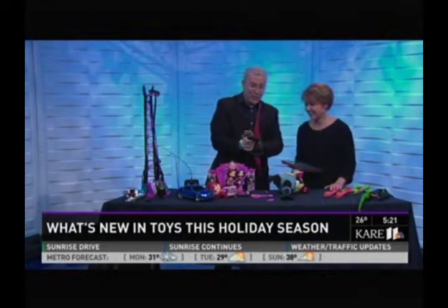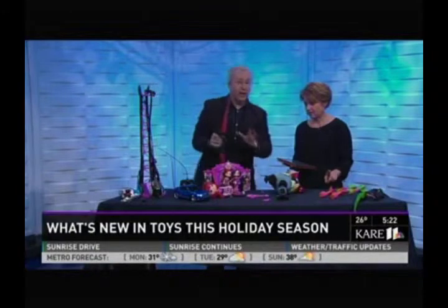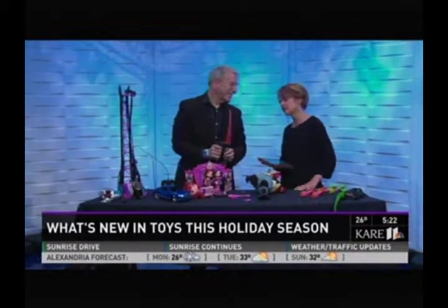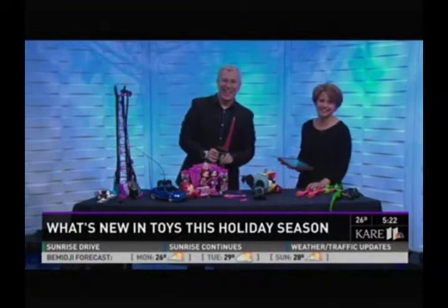This is exclusively at Walmart. Strawberry Shortcake's only at Toys R Us — exclusives are a big deal, so you've got to check around and shop around. This is Chris Byrne, the Toy Guy. We'll have these on the Sunrise page of Care11.com after the show. Let's go find that arrow — Brian's lying on the ground, so it's probably somewhere around him.